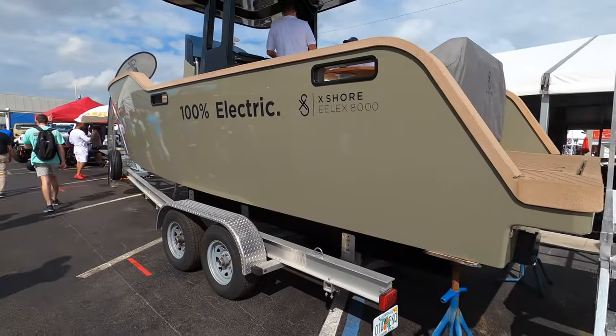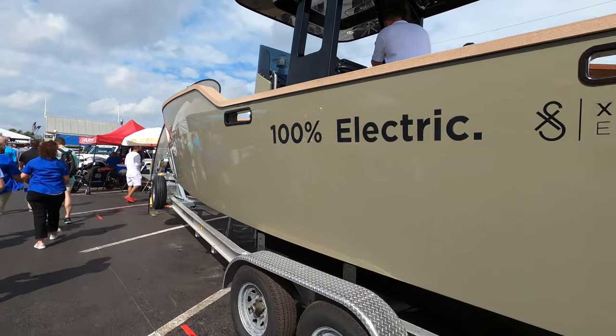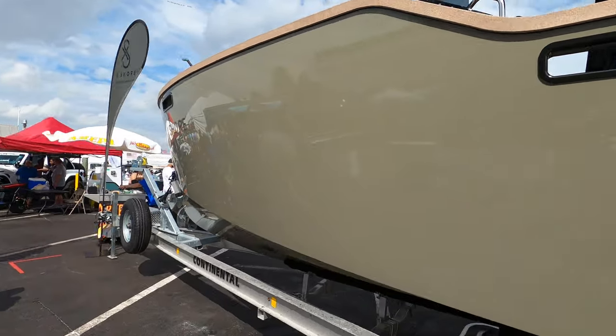If you look here guys, we've got the X Shores — a 100% electric boat. Pretty cool.